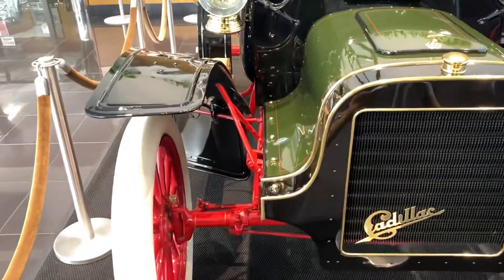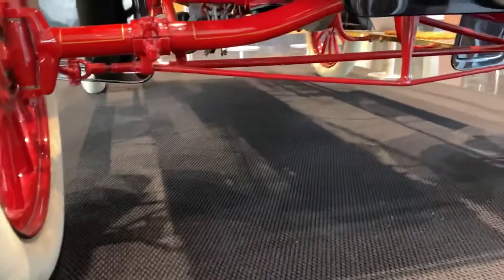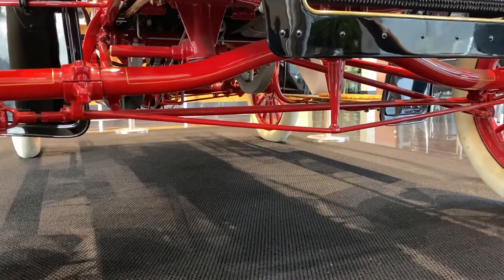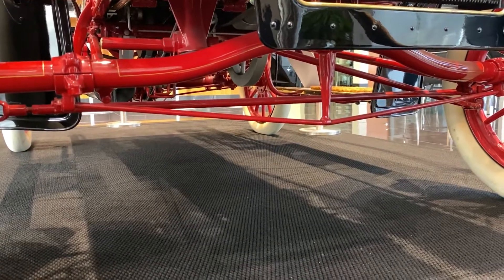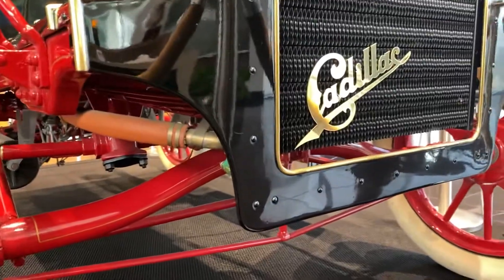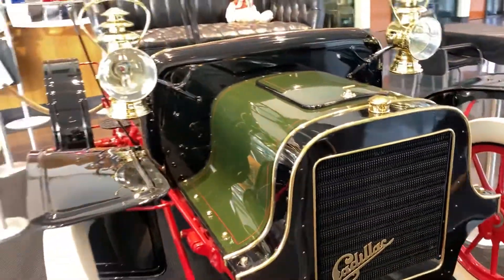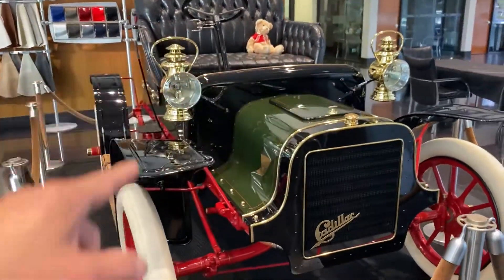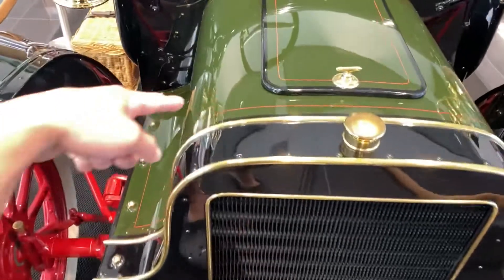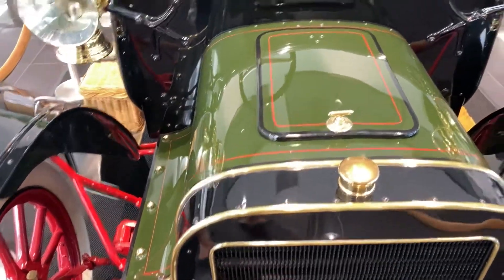I'm gonna walk around and show you guys. Look at the suspension in the front. That's a radiator right there, radiator hose. That's the headlights, both sides. It's like a navy green color, black, red. That's a hood.